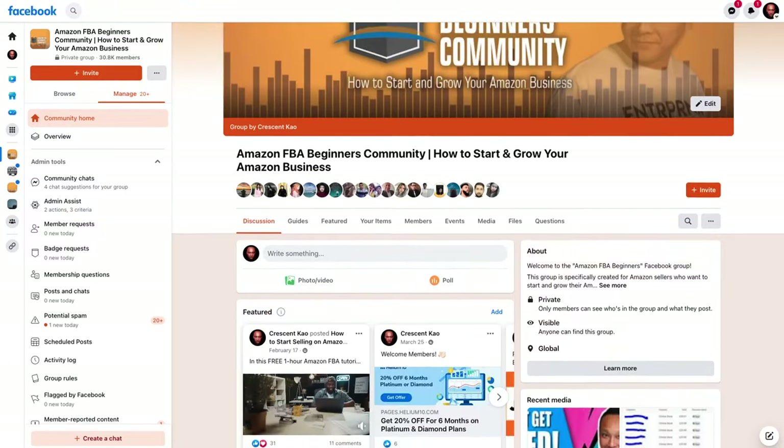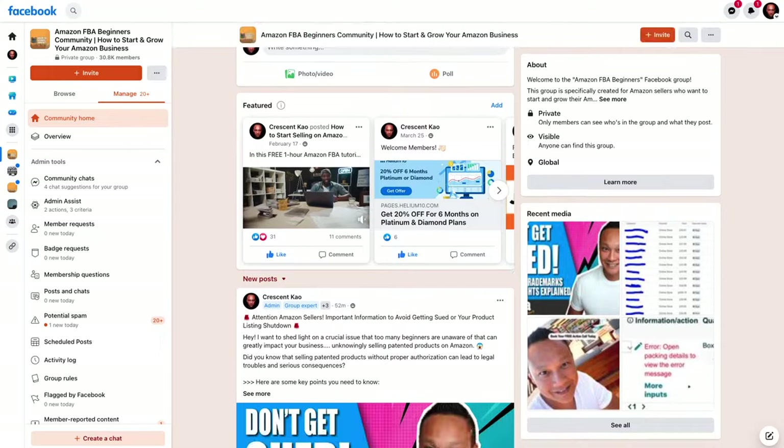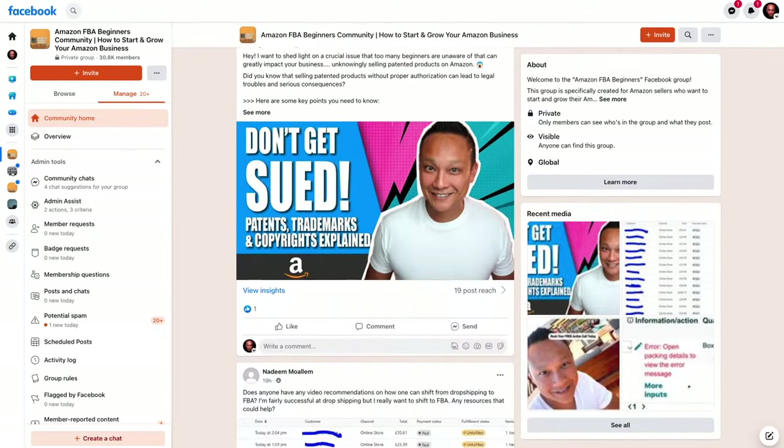My name is Crescent. If you want to learn more about selling on Amazon and connect with me, as well as surround yourself with other like-minded sellers, join my Amazon Facebook group — it's one of the largest with over 30,000 members. You can find a link in the description below.